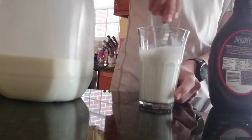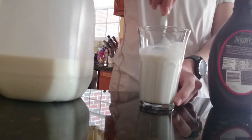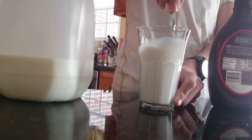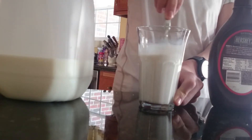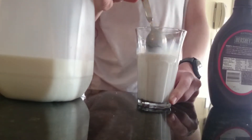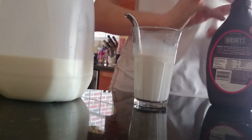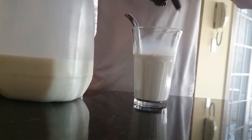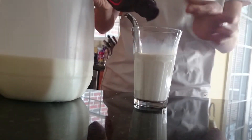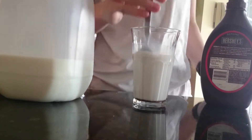Do this until it's brown. As you see, we did not put in enough chocolate. So I'm going to put in more. I got some on my finger. Love that stuff.